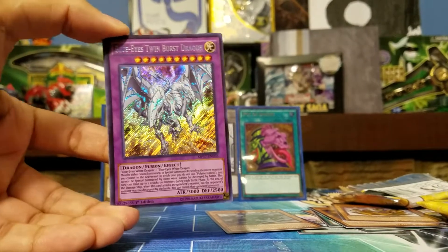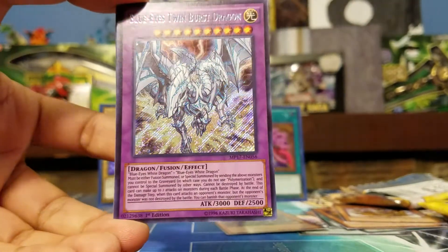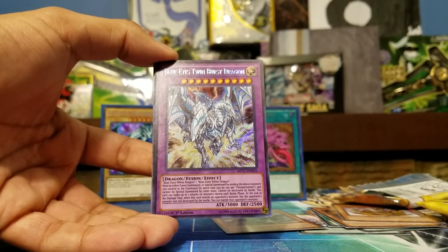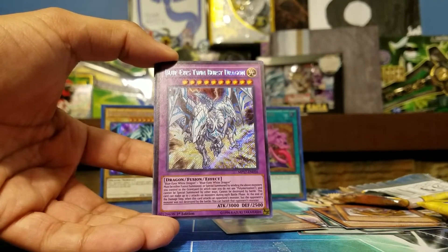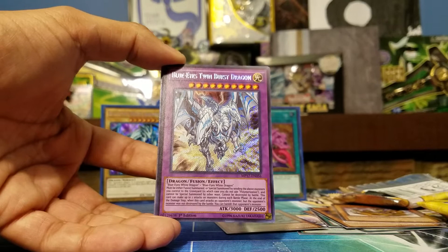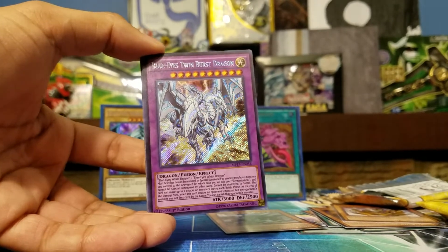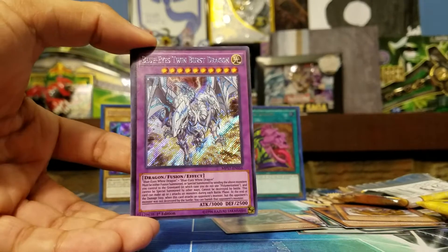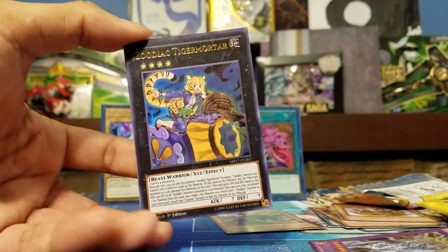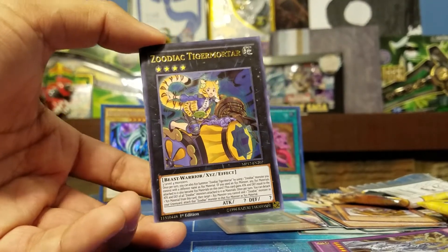Blue Eyes Twin Burst Dragon in the first pack! This is one I've been wanting so bad. One of the best secrets to pull out of here — Blue Eyes Twin Burst Dragon: takes two Blue Eyes, special summoned by sending them on the field to the graveyard without Polymerization, cannot be destroyed by battle, and can make up to two attacks during the battle phase. At the end of the damage step when it attacks a monster but doesn't destroy it by battle, you banish that monster. The first pack and we got it! We also got Zodiac Tigermortar — another good card.